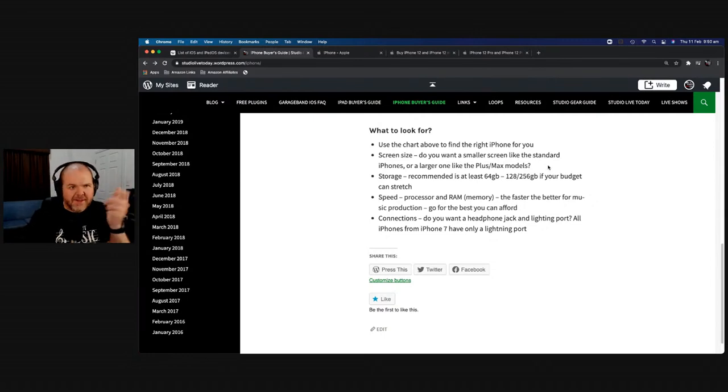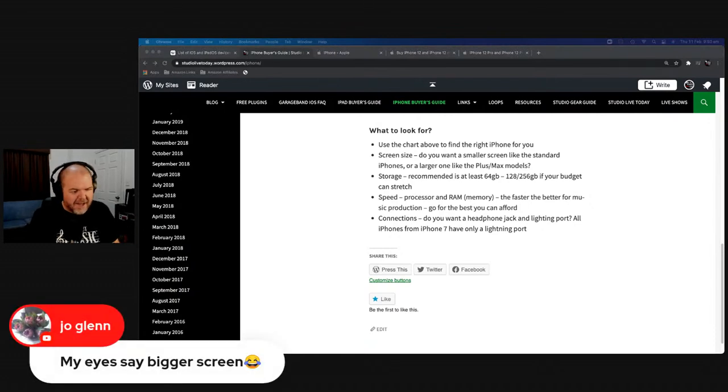Do you want the plus or max size? Do you want the mini if you've got smaller hands and want one-handed operation? Or do you want the medium 6.1-inch size? It's ridiculous that the medium size is 6.1 inches when iPad minis are only 7.9 inches — the difference between our small iPads and our large phones is almost nothing. For accessibility, if you want a bigger screen I would recommend the larger one.